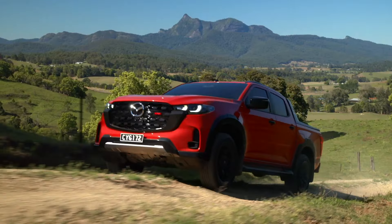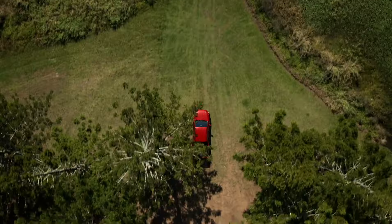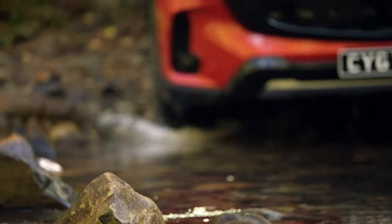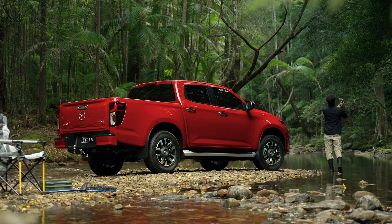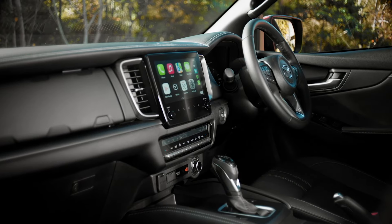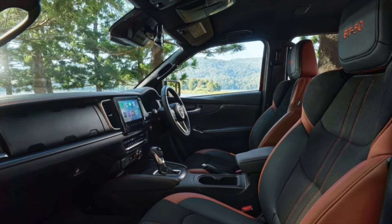Exterior highlights — Mazda has completely reworked the front end with new LED headlamps, a larger radiator grille, and a reshaped bumper. It even has an air curtain to boost aerodynamics and fuel efficiency. The rear tailgate now has a distinctive ridge design, LED taillights, and a larger Mazda logo. This truck looks ready to tackle anything, with a design that screams ruggedness and capability.